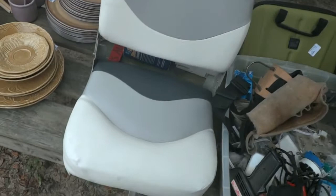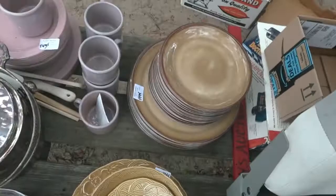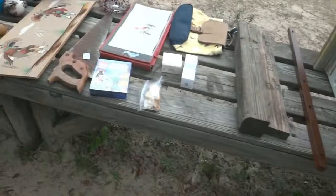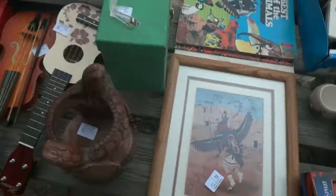That looks like a brand-new boat seat right there — we don't get them like that too often. Let's see what's in that container — it looks like a Roto Zip box, not sure if a Roto Zip is in there. You get more plates and saucers, artwork, and kids' toys. Out here we've got rugs, Native American art — look at all that, there's a nice one right there — best of the animals.